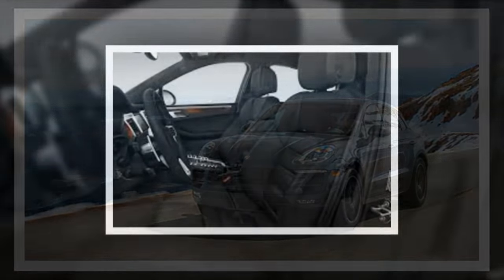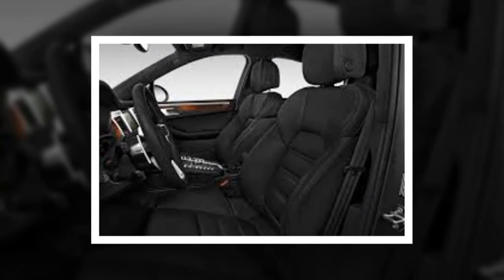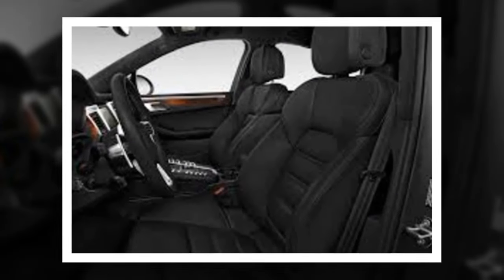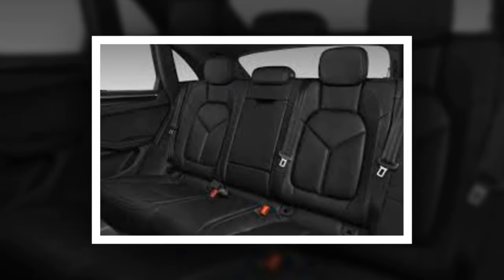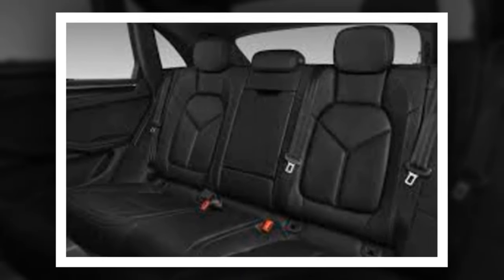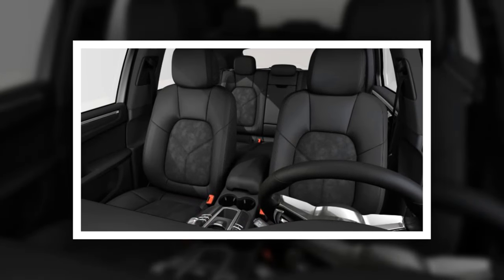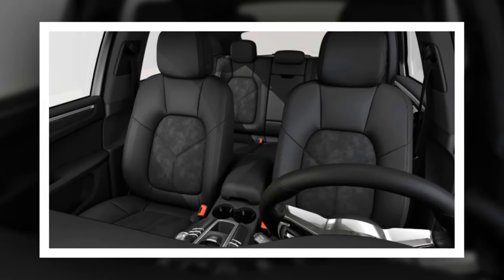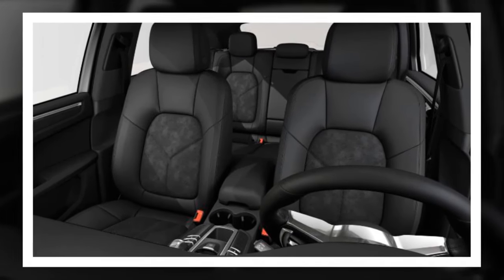Badge-conscious luxury buyers can enjoy the Macan with all manner of optional luxury trappings, though prices quickly rise. As an example, a base 2017 Macan with $3,120 carmine red special paint, $5,400 wheels, leather red garnet interior, and Burmester premium surround sound system is priced at more than $69,000.